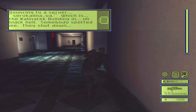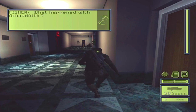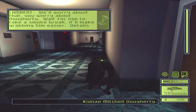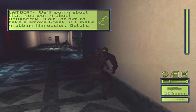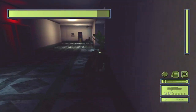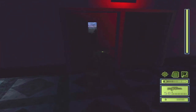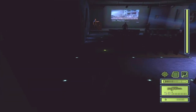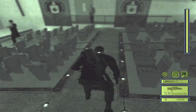Somebody spotted me - they shut down. Fisher, we're going to need you to bag Doherty. Wait for him to take a smoke break - it'll make grabbing him easier. Sorry about that. I totally forgot there was a checkpoint right there. If I remembered, I wouldn't have interrupted that conversation there with Grim and Lambert.